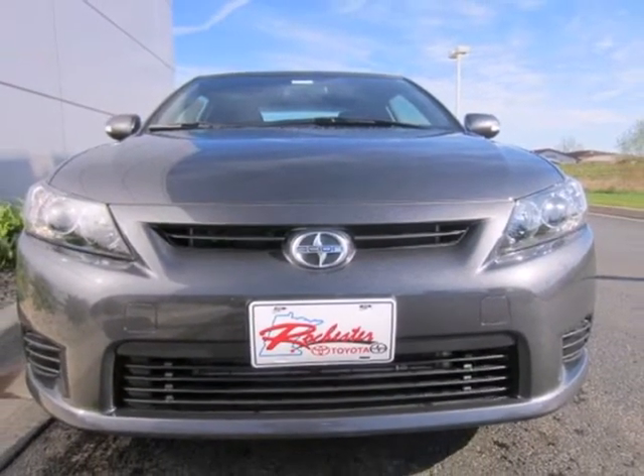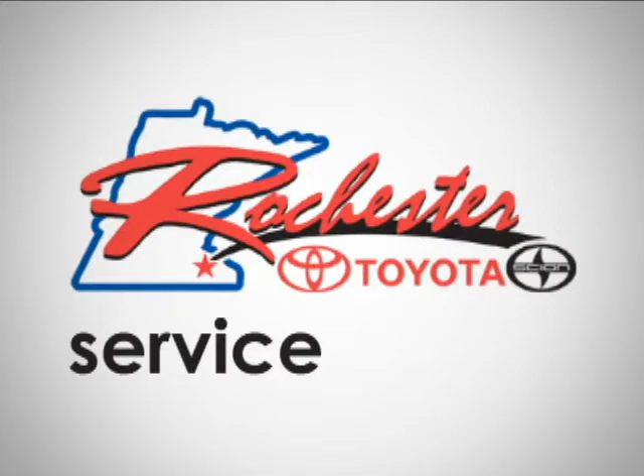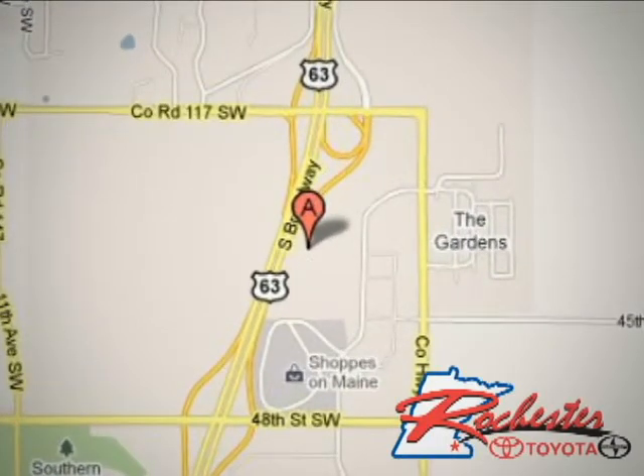Come in for a test drive today. At Rochester Toyota Scion, we are all about service and selection. We are conveniently located between 40th Street and 48th Street Southeast on Highway 63 South in Rochester.